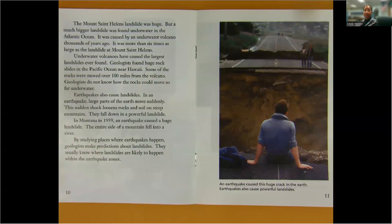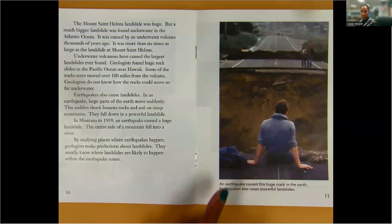Earthquakes also cause landslides. In an earthquake, large parts of the earth move suddenly. This sudden shock loosens rocks and soil on steep mountains. They fall down in a powerful landslide. In Montana in 1959, an earthquake caused a huge landslide. The entire side of a mountain fell into a river. By studying places where earthquakes happen, geologists make predictions about landslides. They usually know where landslides are likely to happen within the earthquake zones. An earthquake caused this huge crack in the earth. Earthquakes also cause powerful landslides.